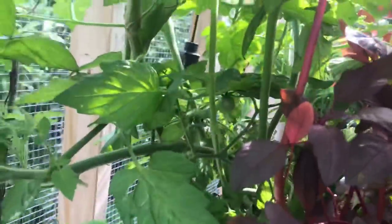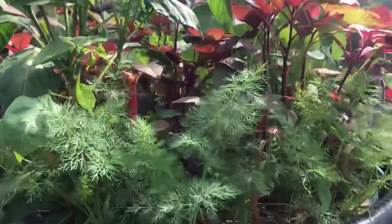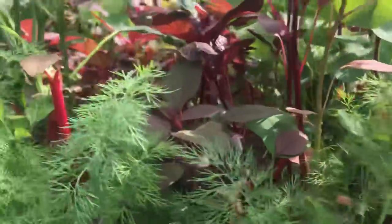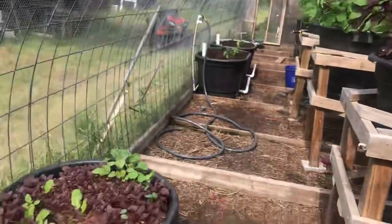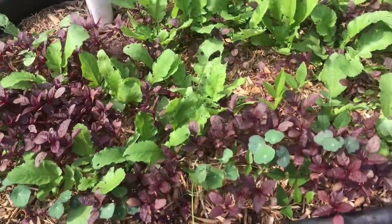I'm almost ready to eat that one — more tomatoes setting. You know, this is just eight little beds here and it's a massive amount of production. I've got more stuff going on in other places that I'll show you in another video.